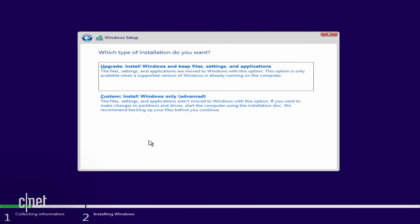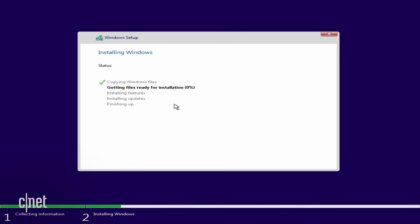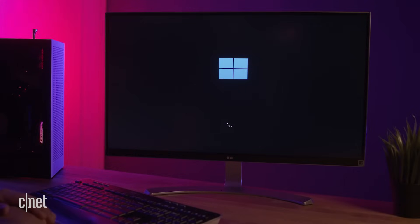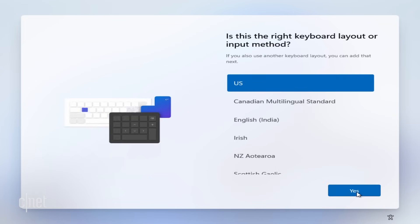On this screen, you have two options: you can either upgrade and keep all of your files and settings, or you can do a custom installation which will erase everything and do a clean installation of Windows. I'm going to select the Custom option, select the drive I want to install Windows 11 on, and click Next. Windows setup will take over and you can sit back and relax while Windows does its thing. Your computer will restart a few times, and after that you'll be guided through setting up Windows 11. Select your country or region and click Yes, then choose your keyboard layout and click Yes.